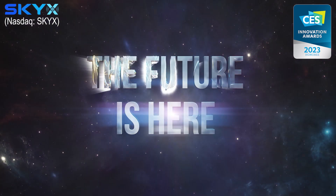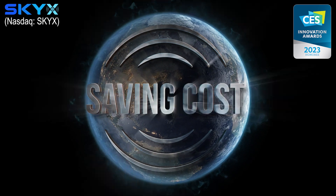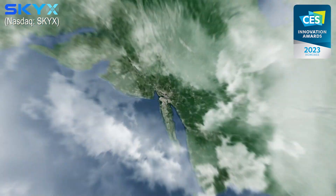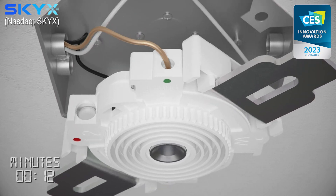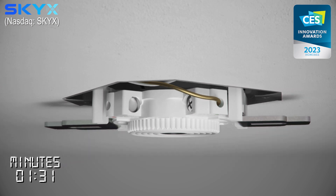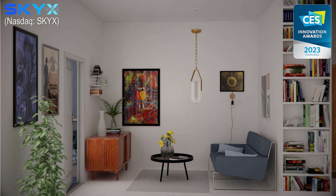The Skyplug — the future is here — saving time, saving cost, saving lives. Skyplug's technology takes only three seconds to install a new light fixture. First-time installation takes two to three minutes, and it is safe to touch.